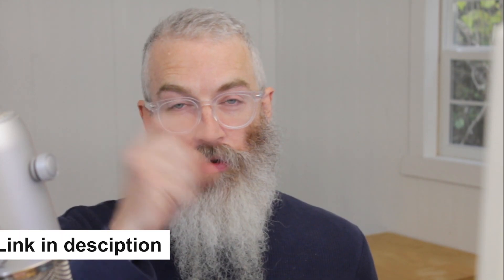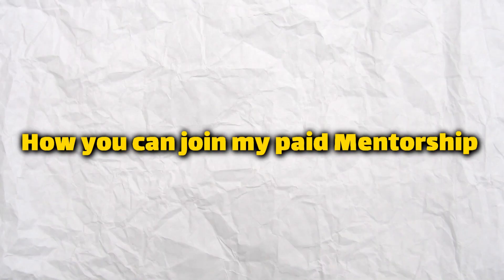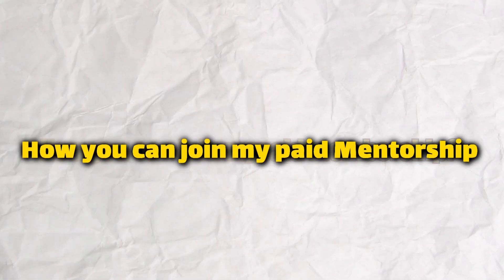This is just one of the ways we teach people how to make money through Google Maps in my coaching program. You can do two of these per day and easily make a full-time income. There's a link in the description of this video where you can get a free class covering even more ways to make money through Google Maps. At the end of that free class, I talk about how you can join my paid mentorship program.